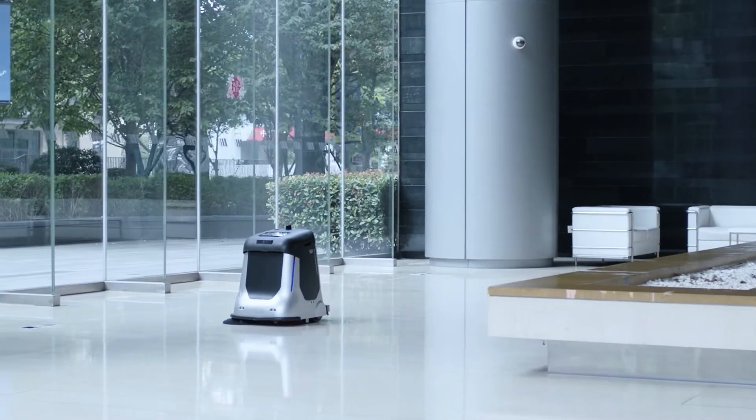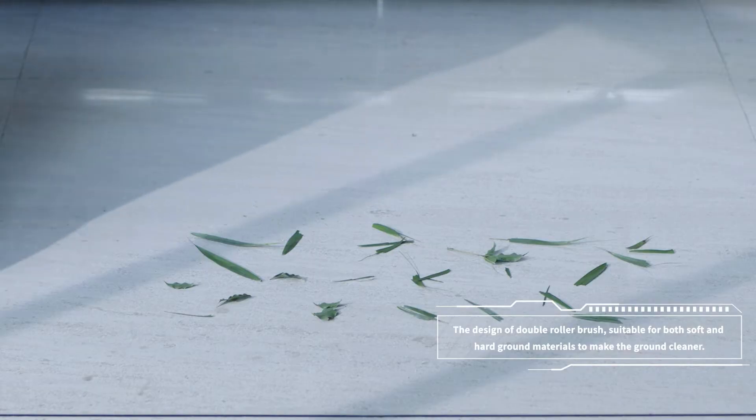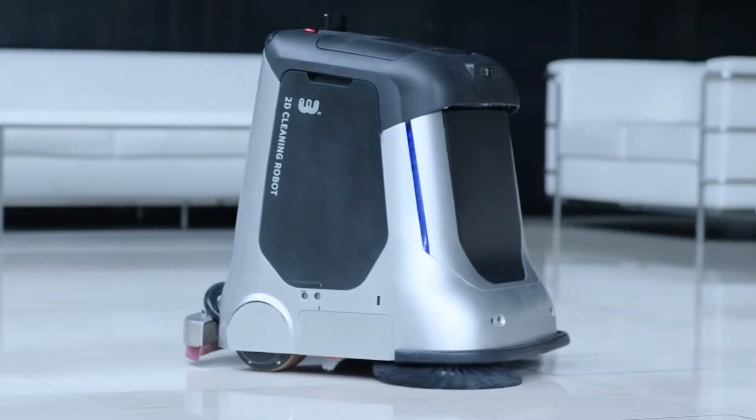For hard ground, CYH has two different brushes. Clean ground dust easily and mop off dust timely. Solve the cleaning problems in corners.